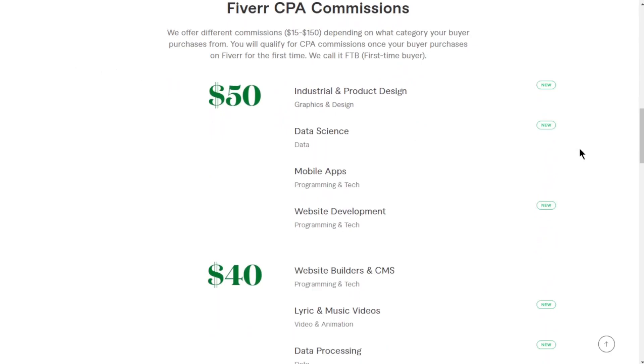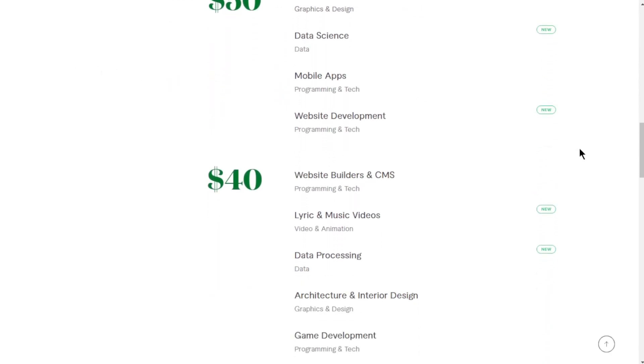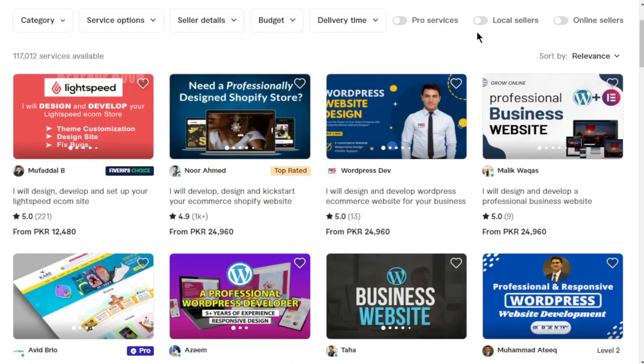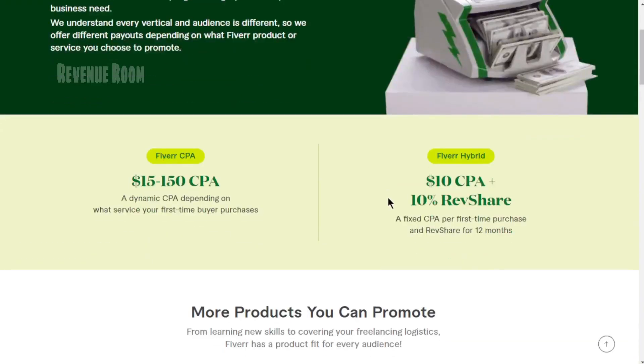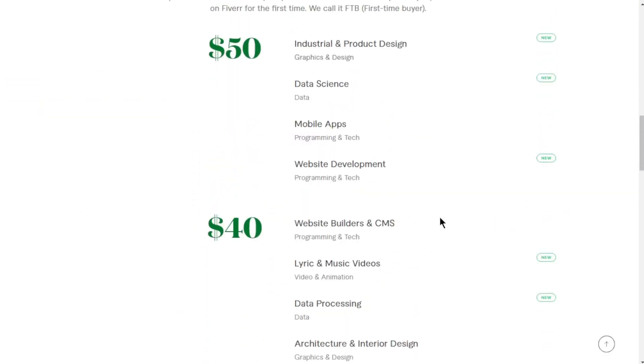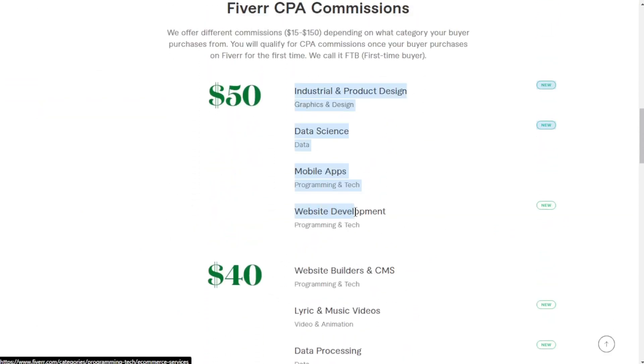For instance, let's take a look at the website builder, e-commerce, product videos, illustration, or gaming categories. If we take a sample gig like this one — I will design an amazing MassCart logo for YouTube, Twitch, e-sport teams, and streamers — imagine you want to promote a gig related to e-commerce or online stores. If you return to the commission plan, you'll see that with website development, for example, you could potentially earn up to $50 in commissions.